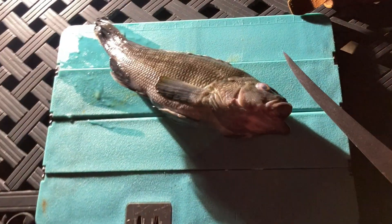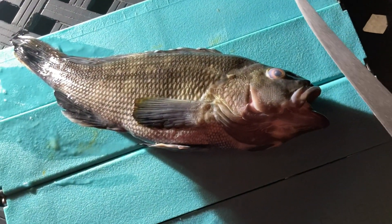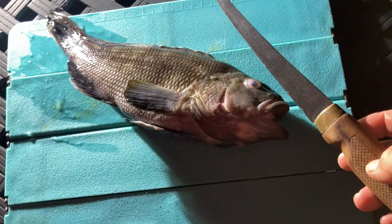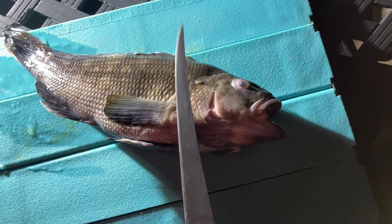I'll see you guys in the kitchen with that sea bass — we're going to prepare this thing up. YouTube's gotten soft and I'm not allowed to really show you a good fillet job, so we're just going to have to insinuate that this gets done.